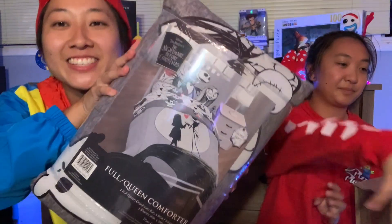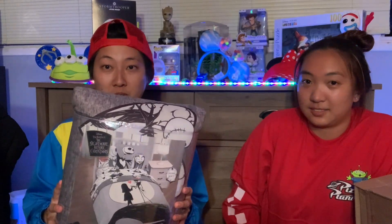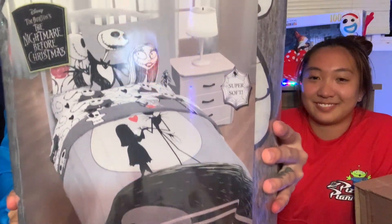Let me open this up so it's a little more visible. Check it out! It's a nice comforter — it's for full and queen, and it's also Nightmare Before Christmas. Really cute! We don't know the exact price. Next box!